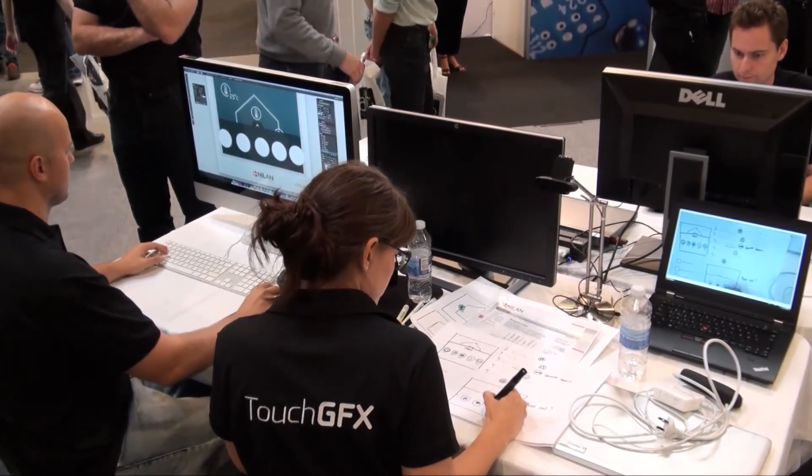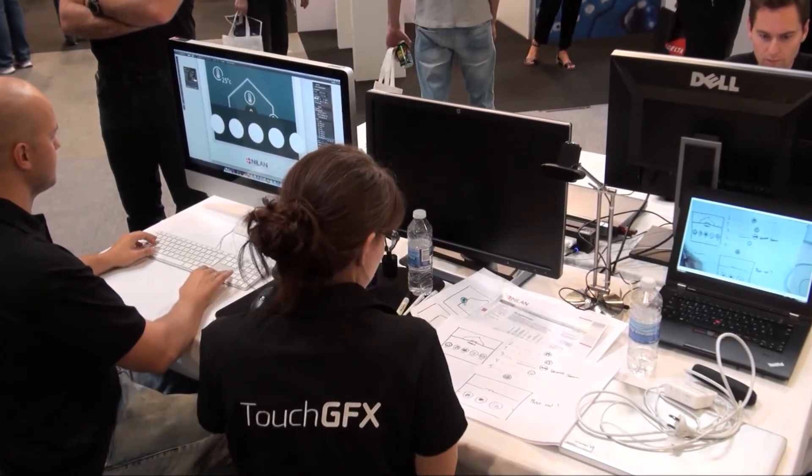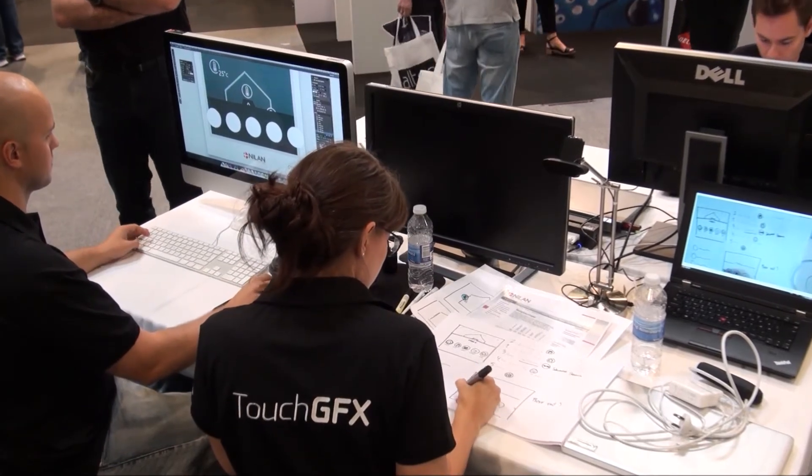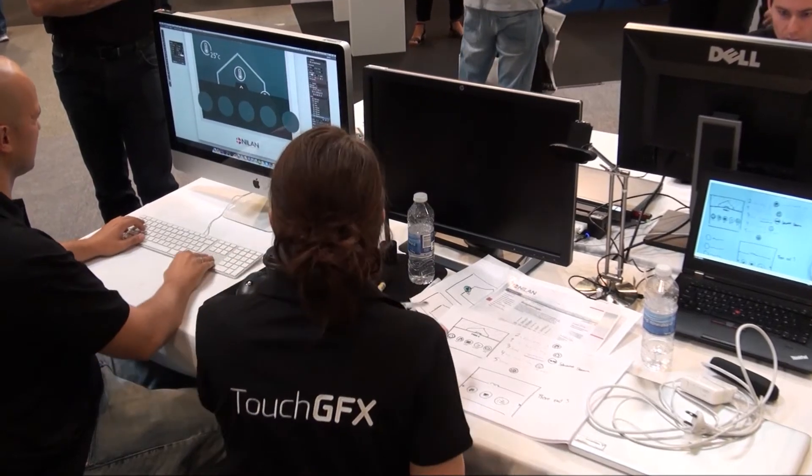The updated control panel is going to be part of the current product line. This made it important for our graphic designer to use Nieland's existing color palette when creating contrast that would bring important elements into focus.